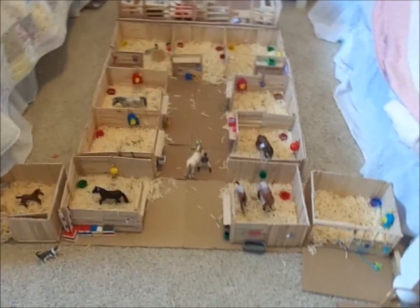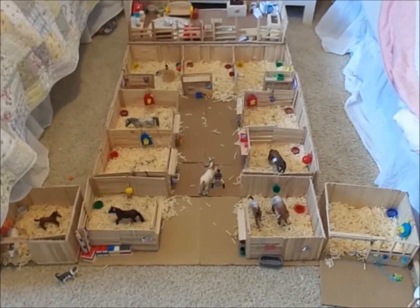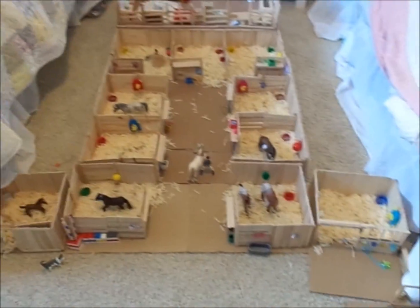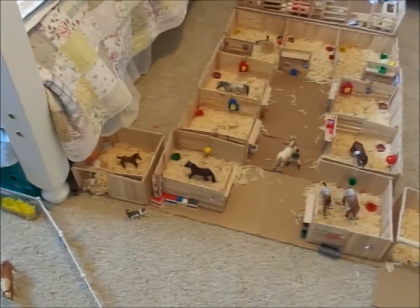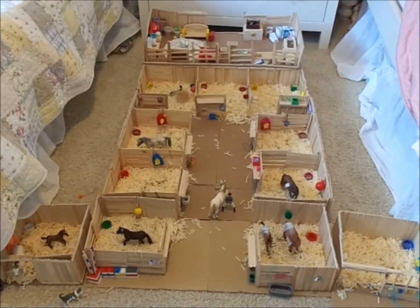Hello guys, it's Buckthorn Staples here and I finally am putting together another barn tour. I set up a little more because I've built a little more stables in my pasture now. I have a pasture again, so yeah, let's begin — a lot of new stuff.